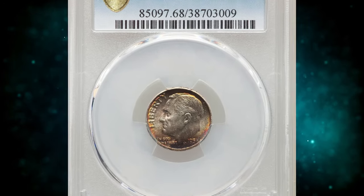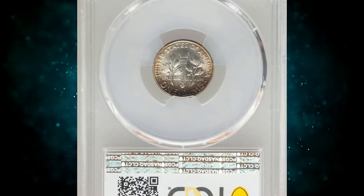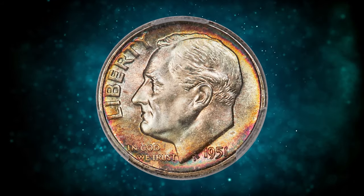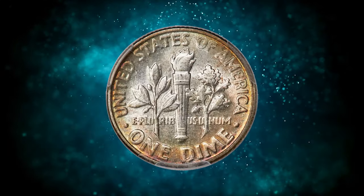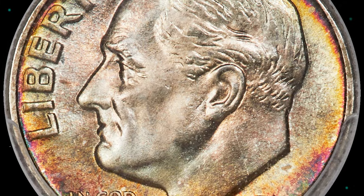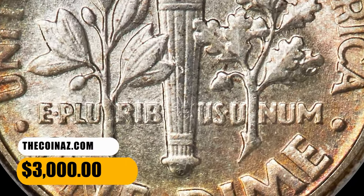Number 7. This is a vividly toned 1951 Roosevelt Dime in MS-68 condition with full bands. This impossible-to-upgrade superb gem Roosevelt Dime from a mintage of 103.8 million coins is highly lustrous and fully struck. The borders are colored in shades of magenta, golden orange, and ice blue, leaving the centers minimally toned. PCGS reported just seven specimens in this grade, including this gem, with none finer. It was sold for $3,000.